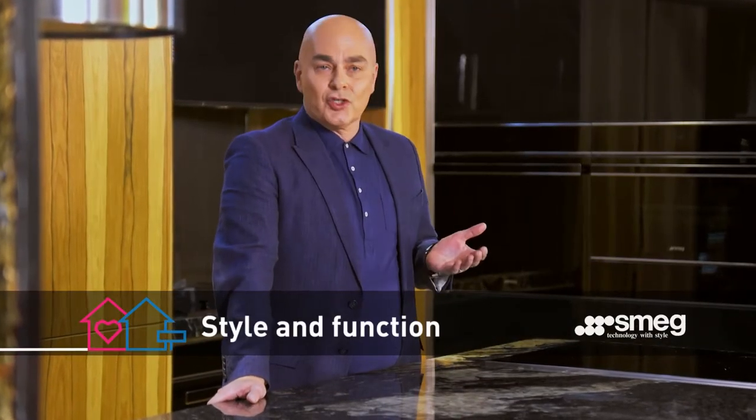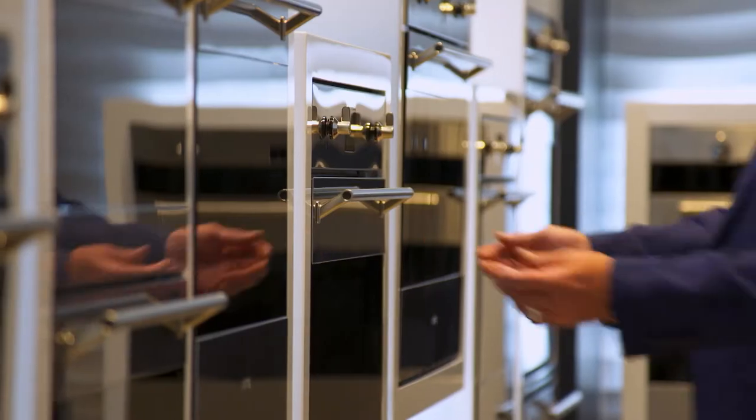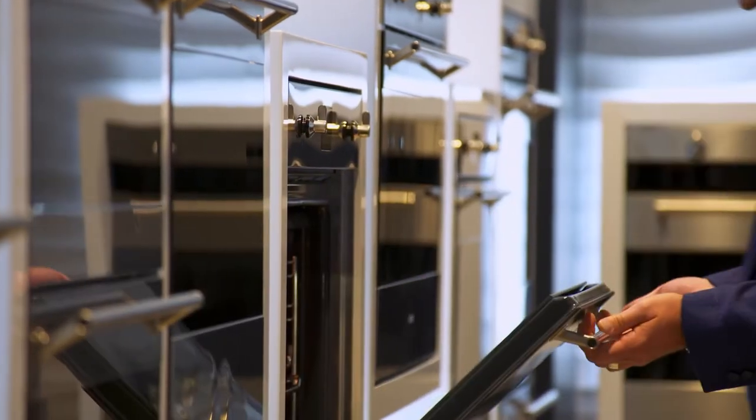It used to be that when we picked our cooking appliances we had to choose between style and superior cooking performance. The good news is that now you can have both. Classic by Smeg is a perfect example.